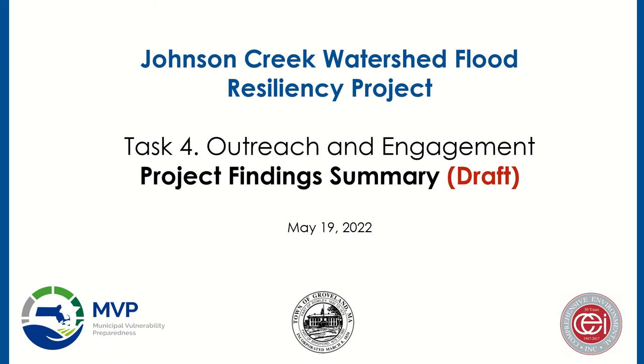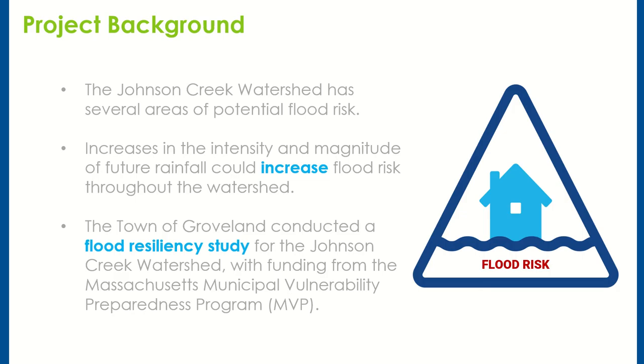Hi, my name is David Roman from Comprehensive Environmental. I'm here to talk with you today about the Johnson Creek watershed flood resiliency project. The Johnson Creek watershed has several areas of potential flood risk. Increases in the intensity and magnitude of future rainfall could increase flood risk throughout the watershed. As a result, the town of Groveland conducted a flood resiliency study for the Johnson Creek watershed with funding from the Massachusetts Municipal Vulnerability Program.